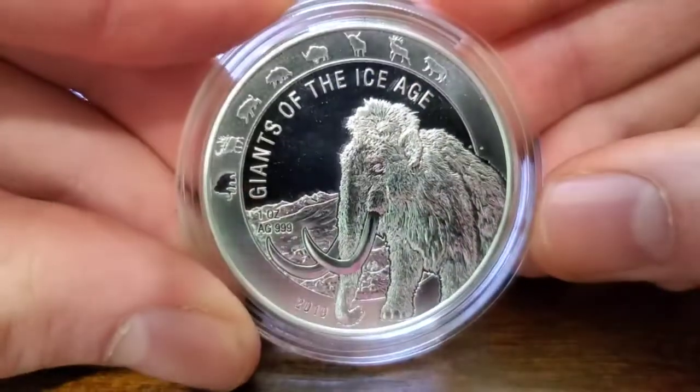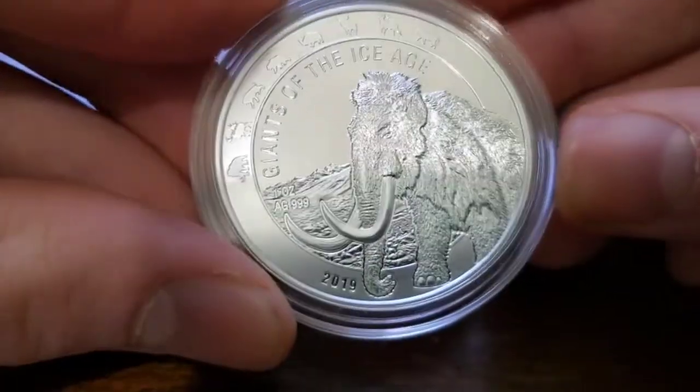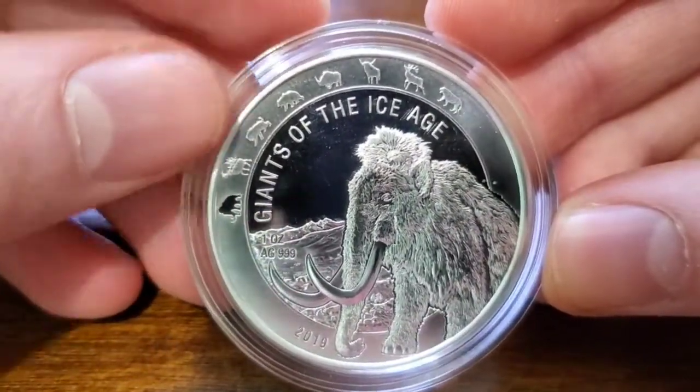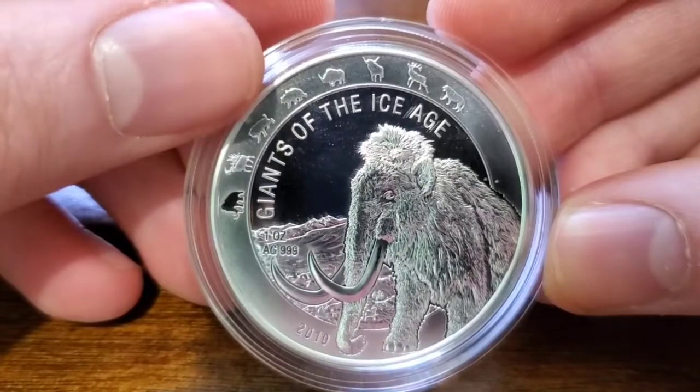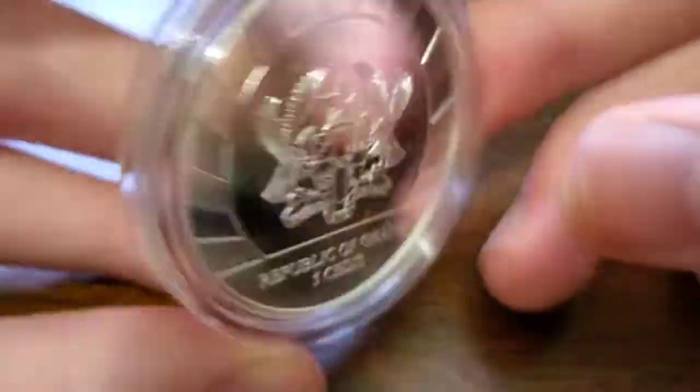I'll just show you real quick the first release in the series. So this is the mammoth — this is what got me started. I seen this and I was like, man, I gotta have it. This is also 2019, and right there the mammoth punched out. So I can't wait for that 2020 release. I'm thinking it's a saber-toothed tiger — from what I can see, a saber-toothed tiger. Very cool pieces guys.